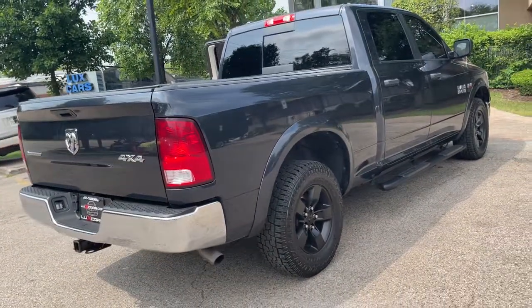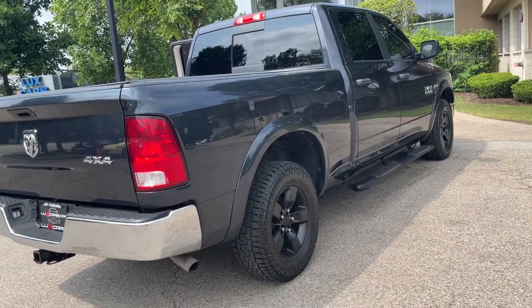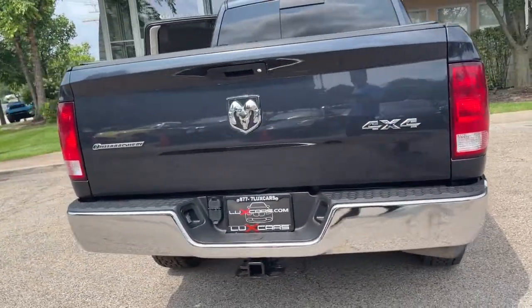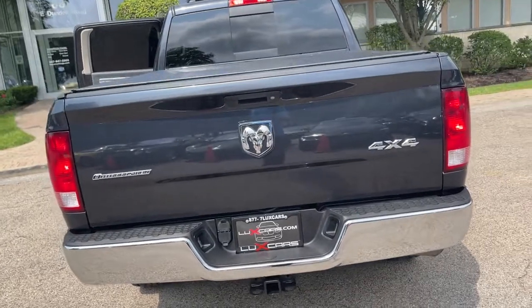No stories — Carfax certified and ready for the road. Buy with confidence: our qualified pre-owned vehicles are covered with a 3-month or 3,000-mile limited vehicle protection warranty.